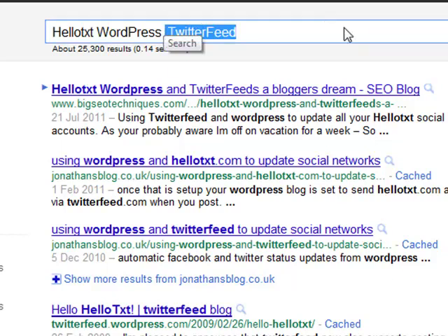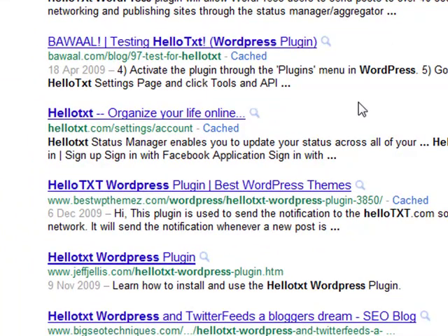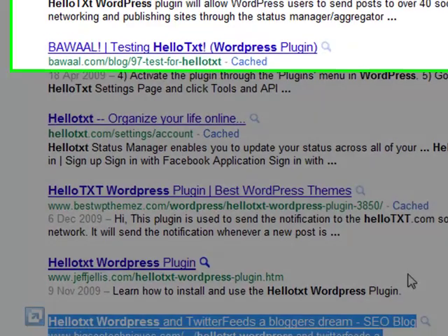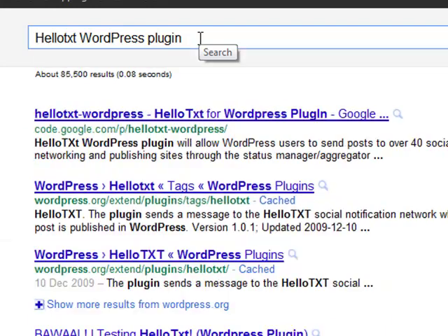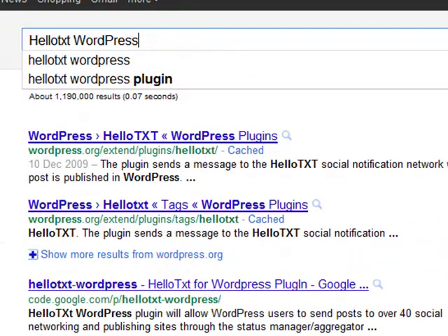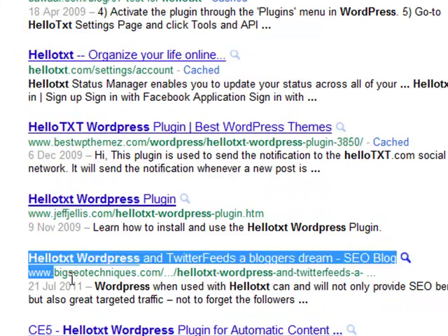If we take away 'Twitter feeds' and just search 'HelloText WordPress' — a much more generic keyword with much higher competition — we are still on the first page of Google for BigSEOTechniques.com. If we type in 'HelloText WordPress plugin,' we're also on the first page of Google.com. There are about 1,190,000 sites without quotes, and we are on the first page of Google, which is brilliant.